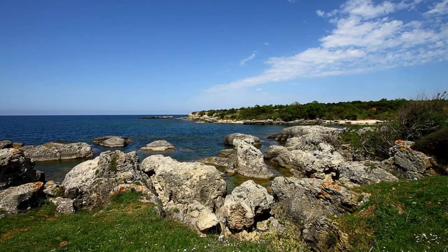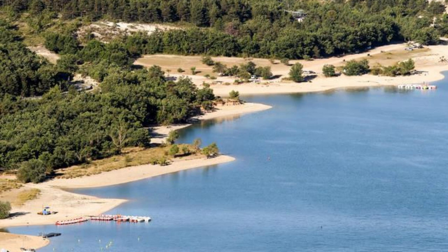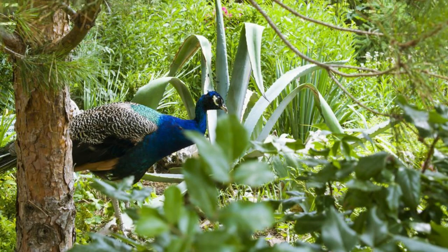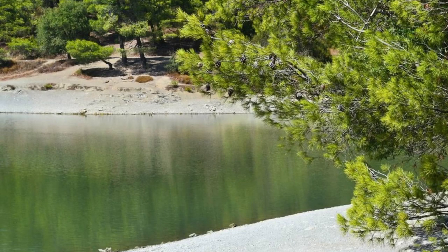Brijuni National Park. Discover the natural and cultural treasures of Brijuni National Park, a group of 14 small islands located off the Istrian Peninsula. Explore diverse landscapes, including lush forests, meadows, and rocky coastlines as you wander through this picturesque archipelago. Visit archaeological sites, Roman ruins, and Byzantine fortifications that attest to the region's rich history. Encounter diverse flora and fauna, including deer, peacocks, and endemic plant species. Relax on pristine beaches, swim in crystal-clear waters, or take a scenic boat tour around the islands. Brijuni National Park is a hidden gem waiting to be explored.